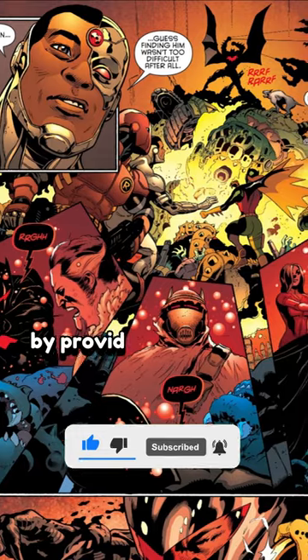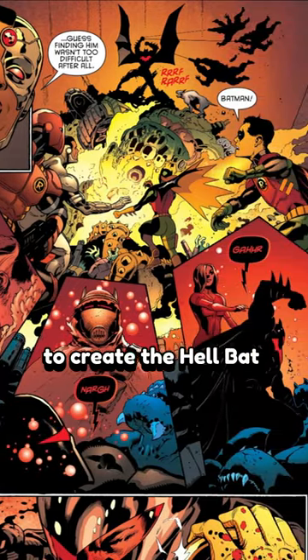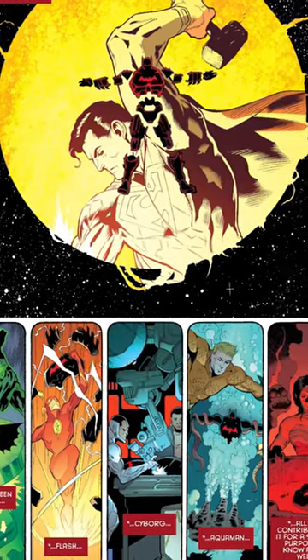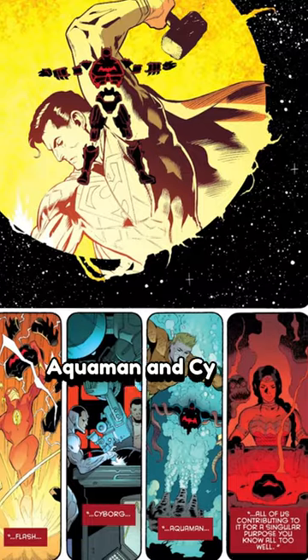The League assists Batman by providing materials and advanced alien technology to create the Hellbat Armor. Built in the Watchtower, the suit combines the knowledge and resources of Superman, Wonder Woman, Green Lantern, The Flash, Aquaman, and Cyborg.